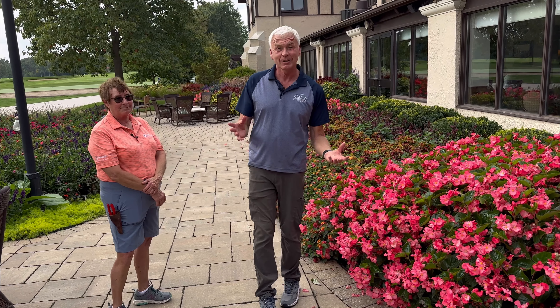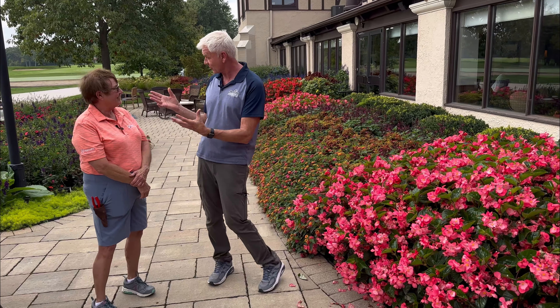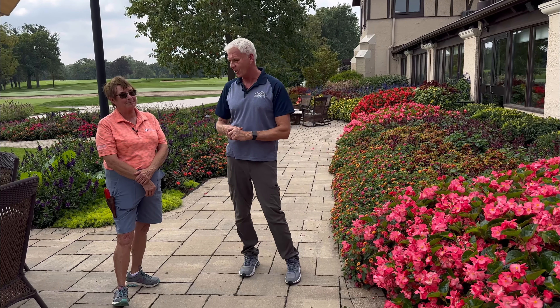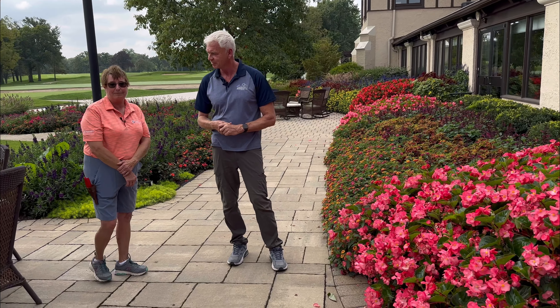Welcome to Wednesdays with Wayne. We're here at Olympia Fields Country Club with Kit, a horticulturist responsible for all of the beautiful gardens right around the clubhouse. Dino was also involved with Great Lakes with a lot of the different work here, but this is a lot of Kit's artistry. The annual beds are all what Kit takes care of around the clubhouse, and she's been doing it for a long time.